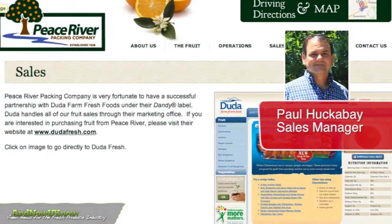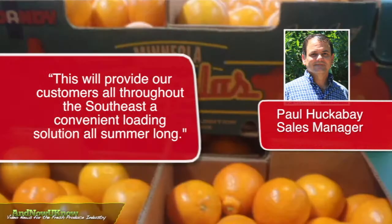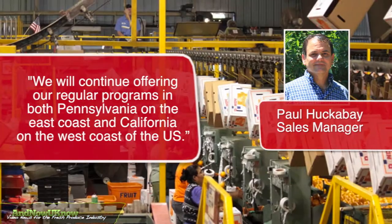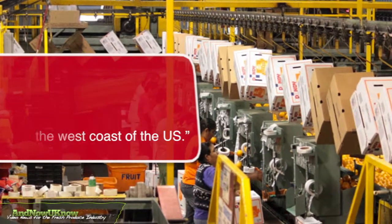Paul Huckabay, Sales Manager, tells A Now You Know: this will provide our customers all throughout the Southeast a convenient loading solution all summer long. We will continue offering our regular programs in both Pennsylvania on the East Coast and California on the West Coast of the U.S.